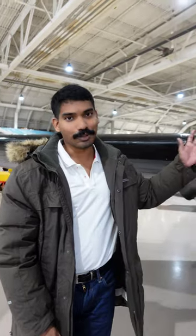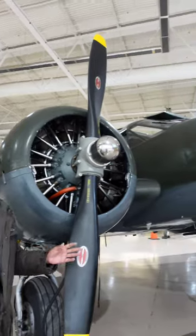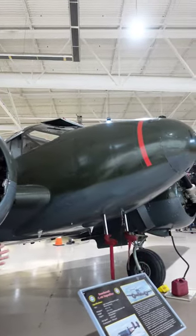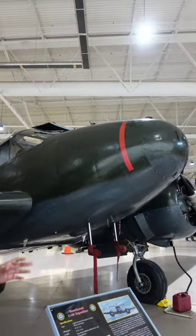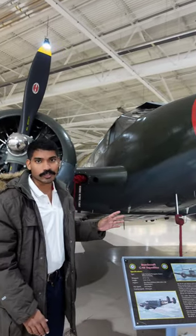Hey guys, I wanted to show you this beauty. This is the C-45 Beechcraft. It is a low-wing tailwheel aircraft with two radial engines — Pratt & Whitney engines rated at 450 horsepower.